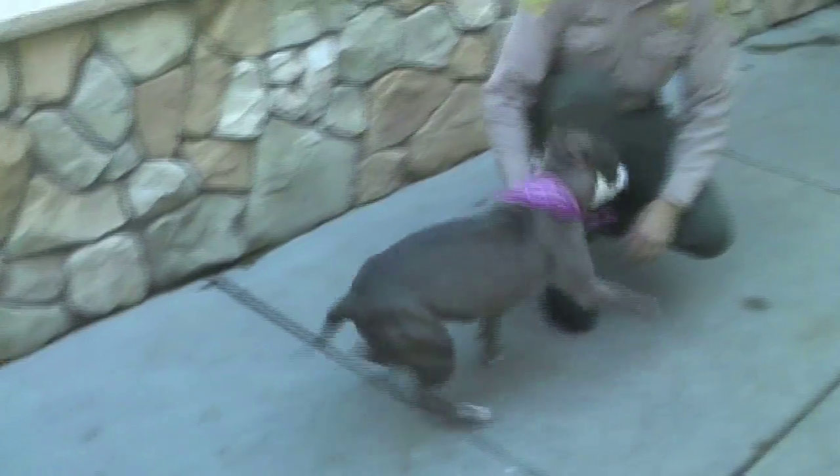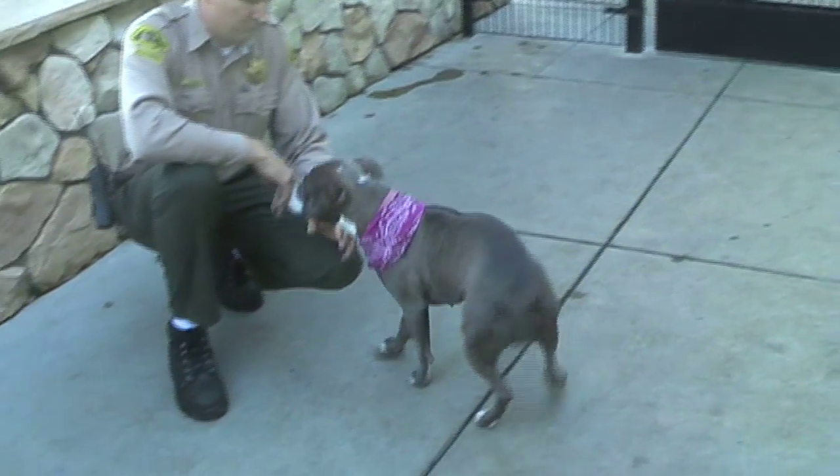She's a very energetic dog, likes to run, and is in real good health.